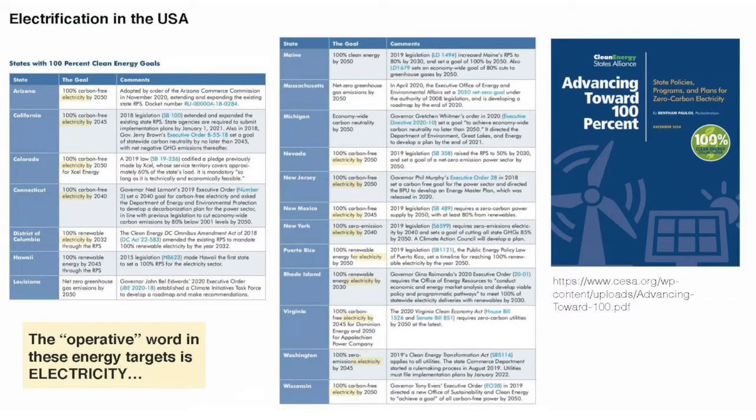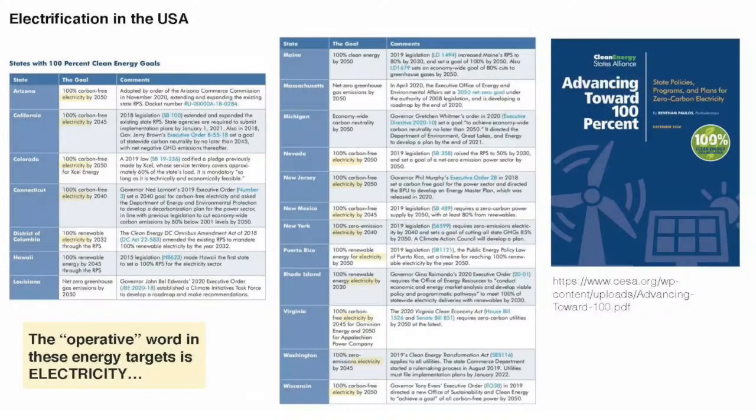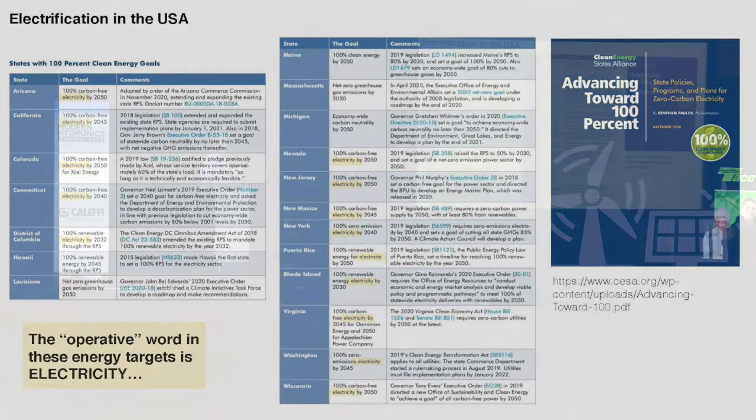There is a group called the Clean Energy State Alliance in the States that summarizes what all different states are doing with energy planning. I highlighted the word 'electrical' or 'electricity' — pretty much all the states are planning around a very strong push on electrification. Electrification is being viewed from a political and social standpoint as the saving grace of the energy picture going forward. These regulations are going to happen — it's a matter of how we respond.